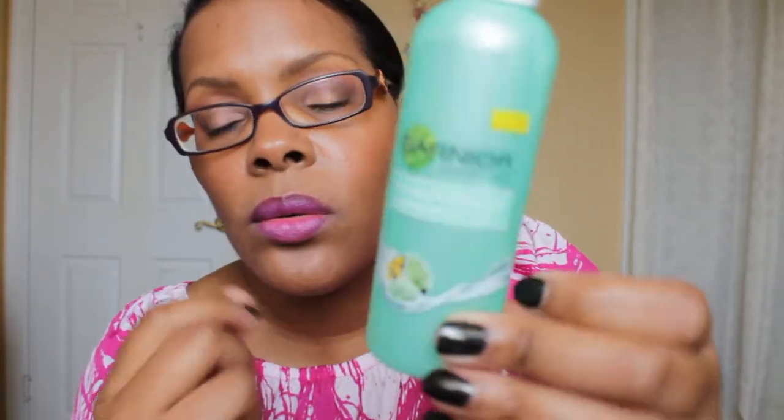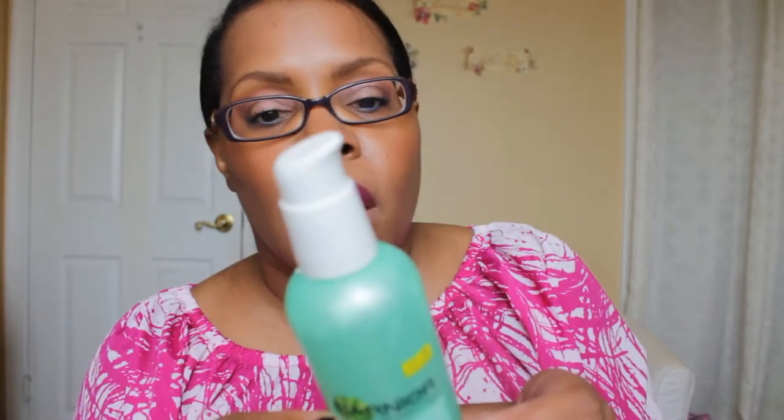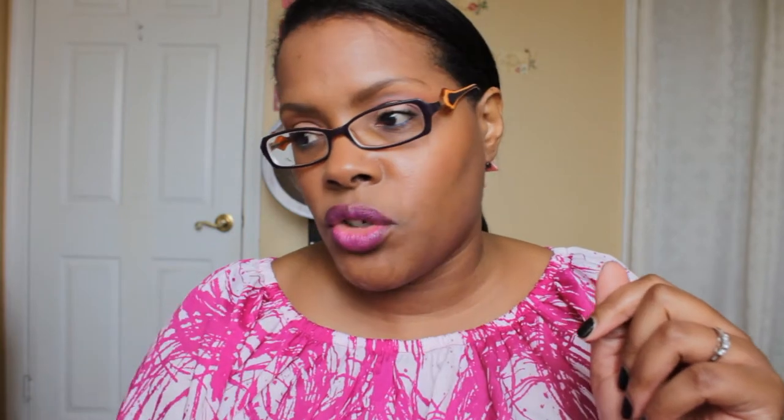The next item is the Garnier Nutritionist Moisture Rescue Lotion — 4.5 ounces with SPF 15. This is the facial moisturizer I use every day in the morning and I've been using it for about two years now. When I was having really bad acne and the acne medications were drying my skin out, this was the only thing that moisturized my skin. It's my go-to, though it's so hard to find in the store.